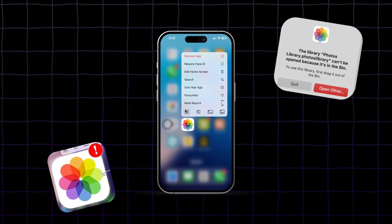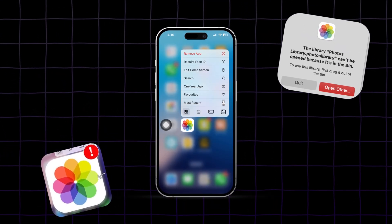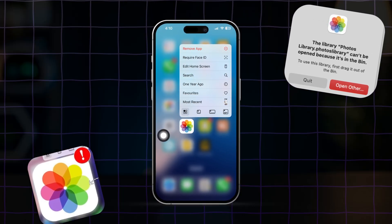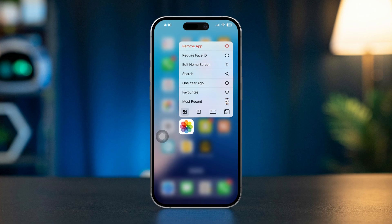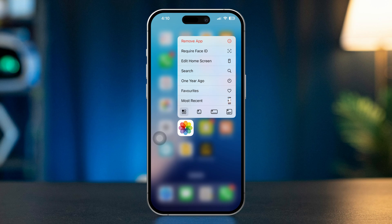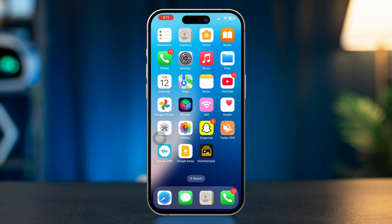Are you experiencing issues with the Photos app not working on your iPhone? Like keep crashing, not opening, or making your pictures disappear? This can be frustrating, but several troubleshooting steps can help you resolve the problem. In this guide, I'll walk you through effective solutions to get your Photos app back up and running. So let's get started.